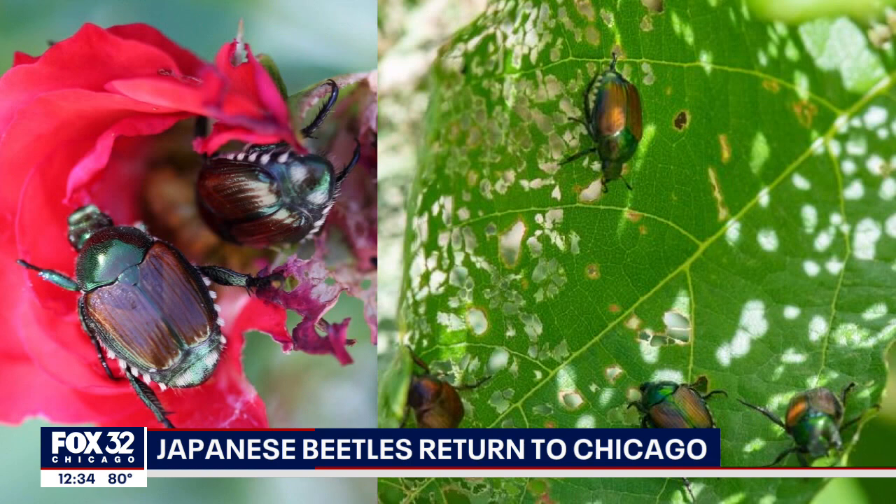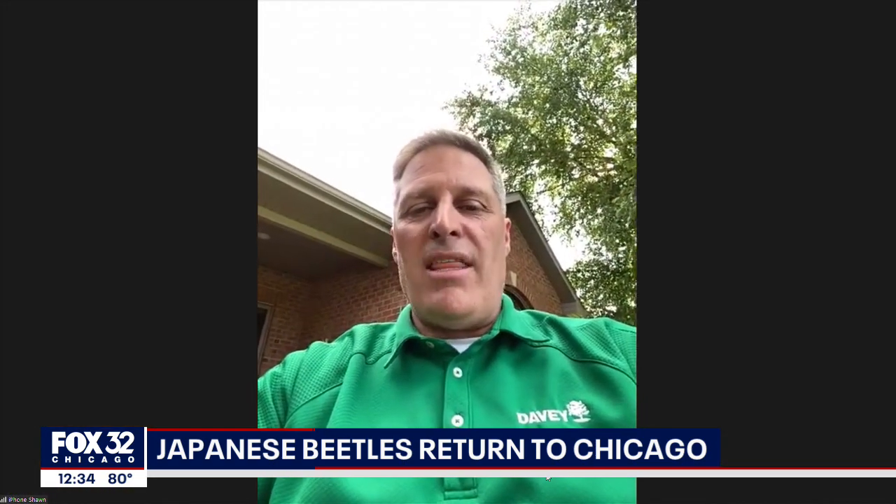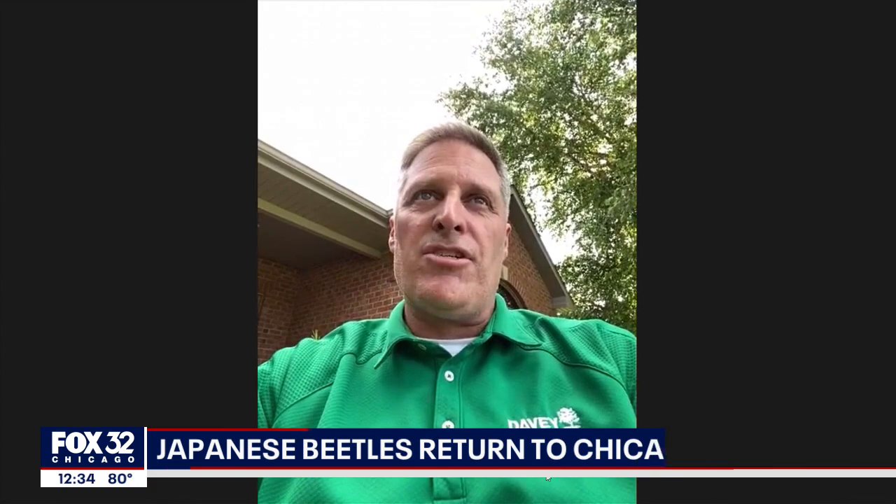So we asked an expert how to protect your trees from these beetles. We have to spray the beetles. We spray the foliage of the plants so that it doesn't taste good to the beetles, and we also kill them as we're treating them. And then they can't do so much damage to our plants.